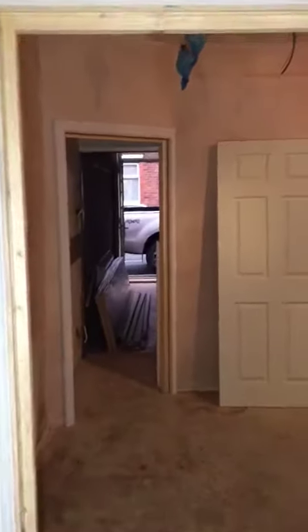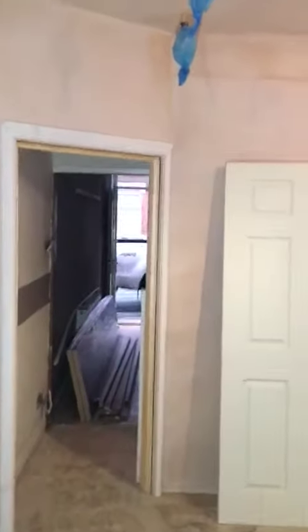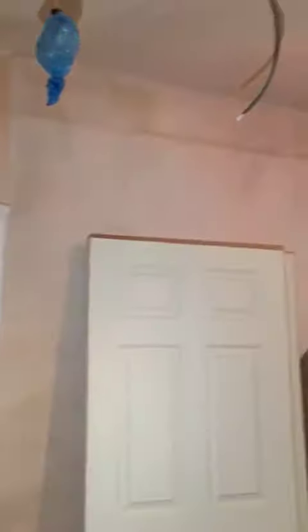We have put stud work up to seal off the staircase and fire lined the staircase off so that the kitchen is self-contained, giving us the bedroom at the back now.